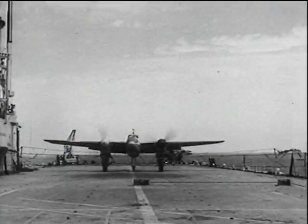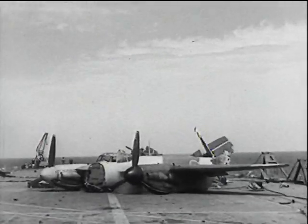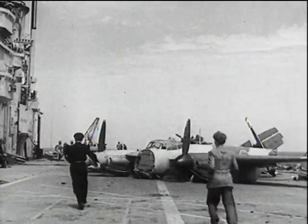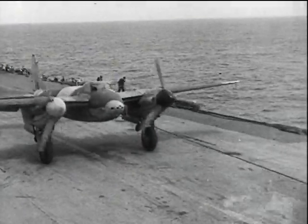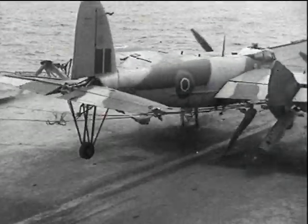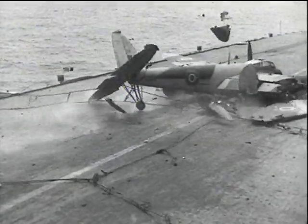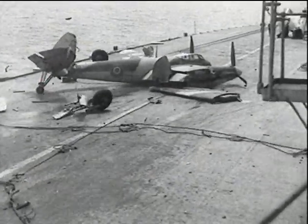This picture shows the Mosquito doing crash barrier tests on HMS Triumph. The film is slowed down. By all appearances, wooden-constructed aeroplanes would just seem to be unsuitable for this treatment.